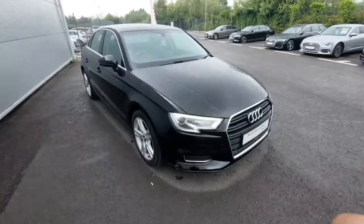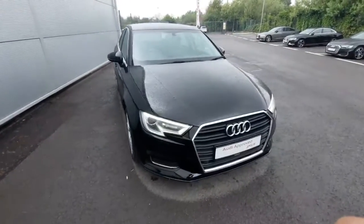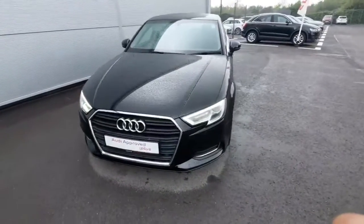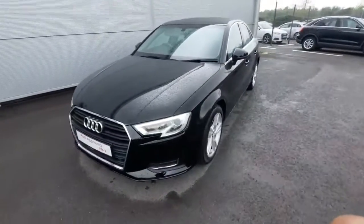Now guys, so that was our Audi A3 here in Audi Approved Estrada. Thank you very much for having a look today. If you want any more information, please give us a ring on 041-213-6208. Thanks very much.